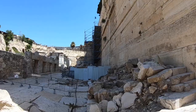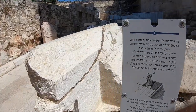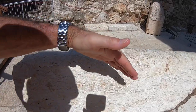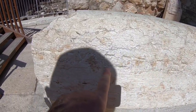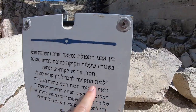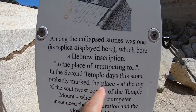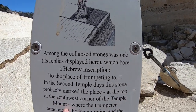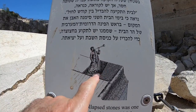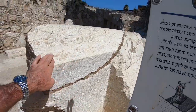One of the rocks found lying on the floor had a niche carved into it and an inscription — I'm sure you can see the inscription. It reads: 'To the place of the trumpeting.' In the Second Temple days, this stone probably marked the place at the top of the southwest corner of the Temple Mount, where the trumpeter announced the inauguration and the close of the Shabbat. So the trumpeter would stand here on the corner and announce the Shabbat — and there's the corner and there's the inscription.